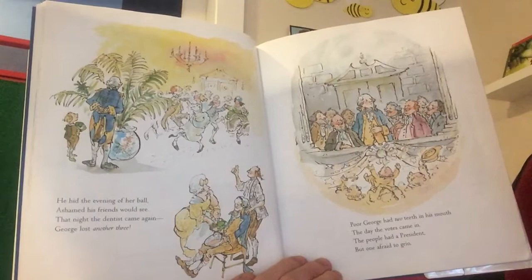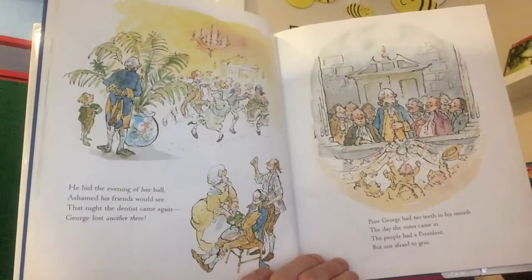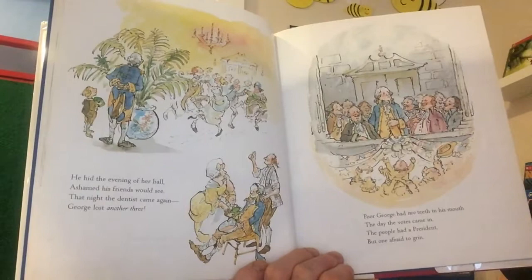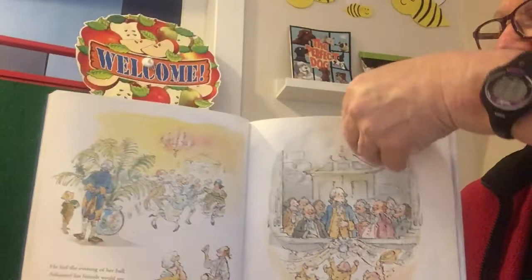'He hid the evening of her ball, ashamed his friends would see. That night the dentist came again — George lost another three. Poor George had two teeth in his mouth the day the votes came in. The people had a president, but one afraid to grin.' He's even afraid to smile or open his mouth because he only has two teeth left.